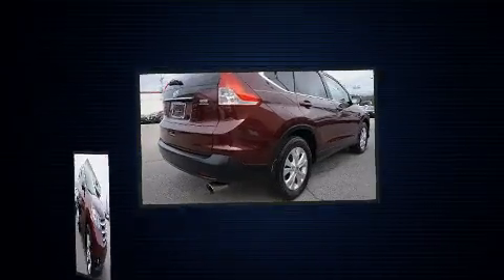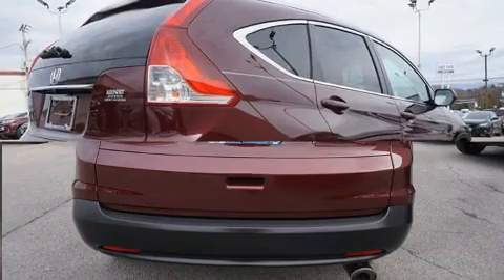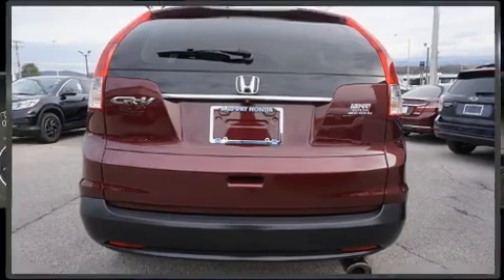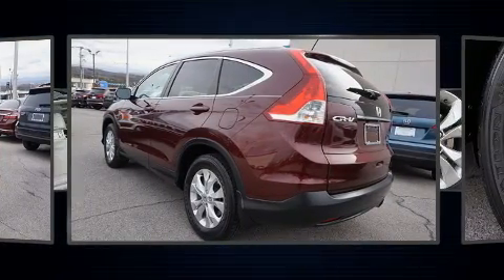A wealth of standard features means that you no longer have to sacrifice, such as remote keyless entry, variably intermittent wipers, a trip computer, heated seats, and a split folding rear seat.